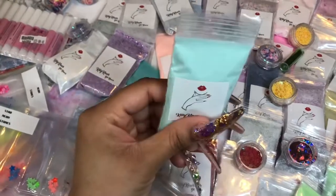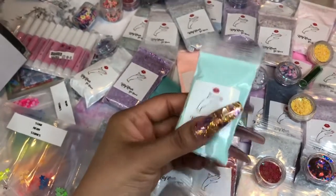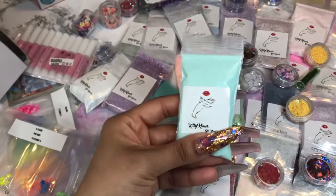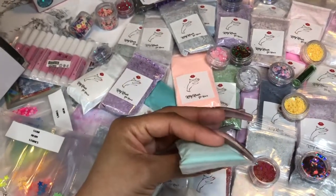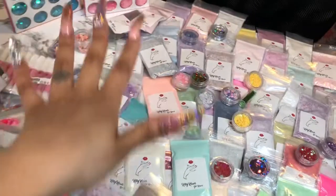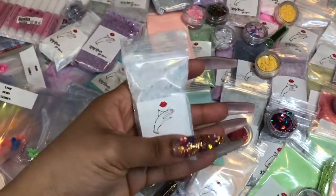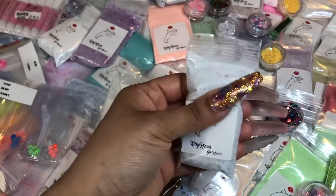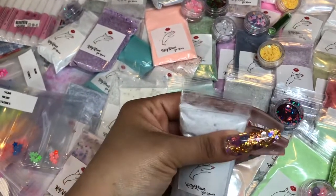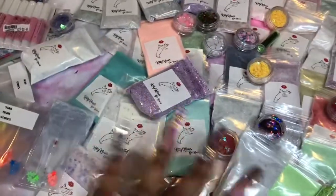This is where it gets really personal: these are all my custom mix acrylics that I personally created. These are not for sale on my website — by the way, my site is currently down while I revamp and restock, but it will be back up soon. These custom glitter acrylics are exclusive to me and my clients. I really hope that whoever wins loves doing acrylic nails and loves these mixes as much as my clients do.